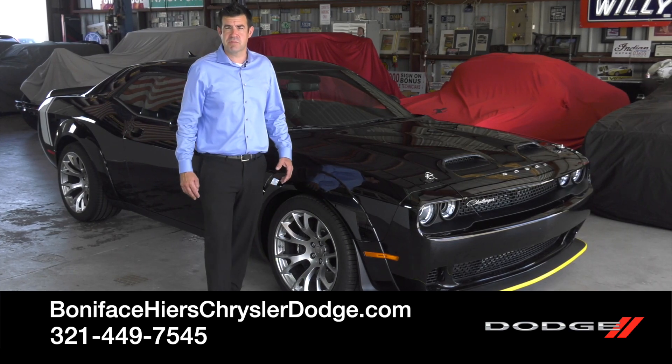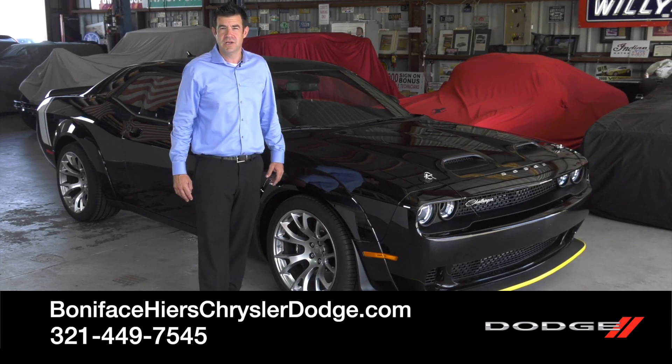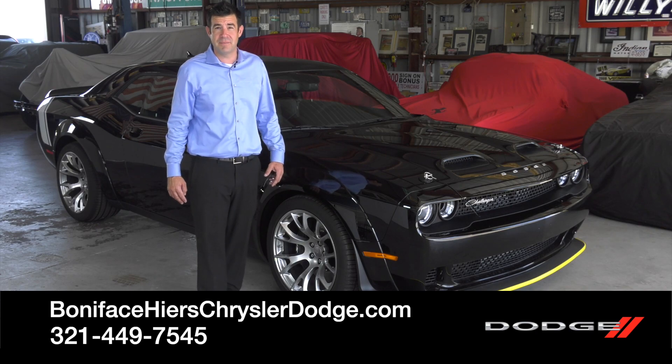To see other videos just like this, subscribe to our channel. And to see this car, come visit us at Boniface Tires, Chrysler Dodge, Jeep Ram in Cocoa, Florida.